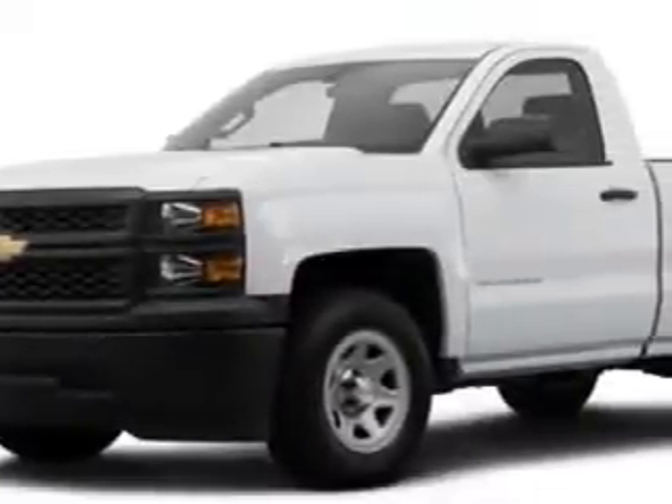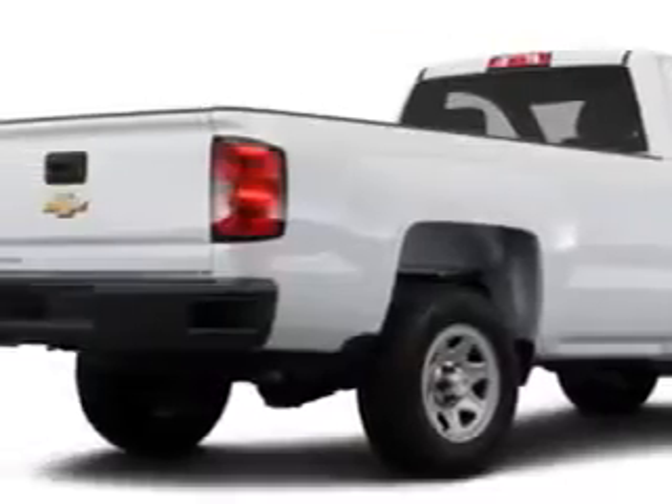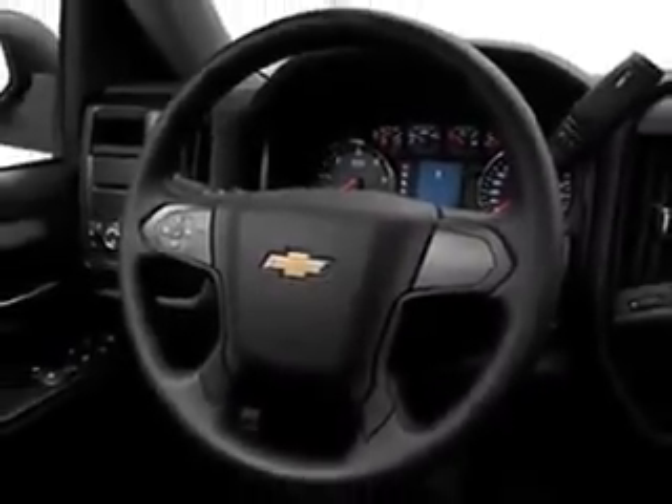Larry H. Miller Chevrolet of Murray knows you want more in a car. You have a purpose for your vehicle. Check out this white 2014 Chevrolet Silverado 1500 regular cab 4x4 work truck, equipped with a 6-cylinder engine and an automatic transmission.